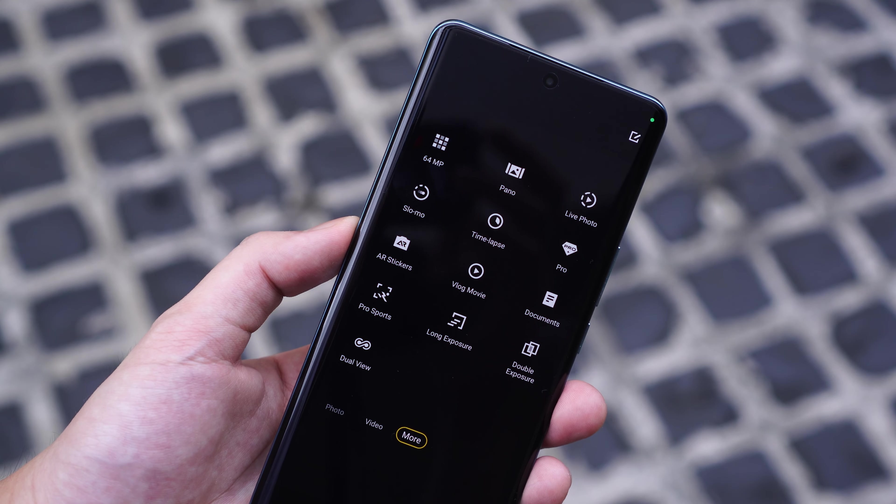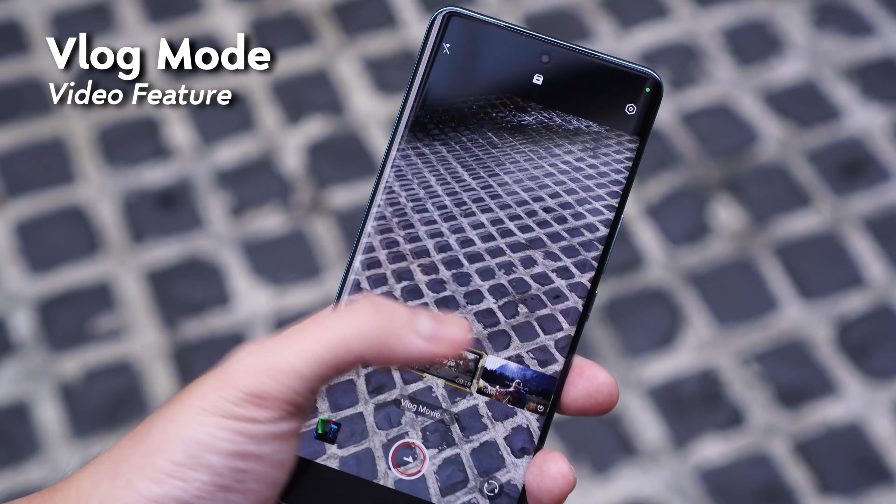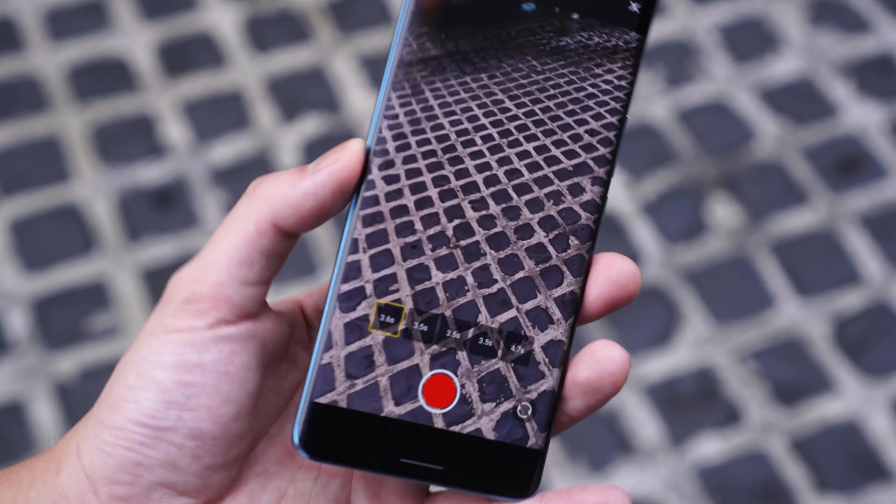As for video, we're getting the expected features like time-lapse, but my favorite here is the vlog movie feature that automatically edits out your footage in real-time for a quickly edited video.